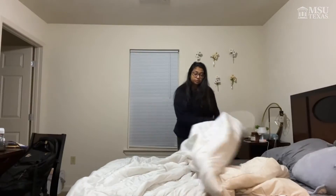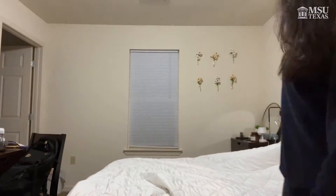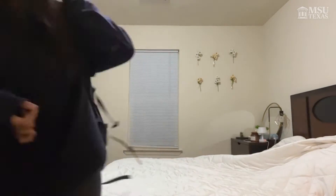Good morning, y'all. This is the hardest part of my day — I'm just getting out of bed. Okay, let's start getting ready. Alright, let's go make some food.